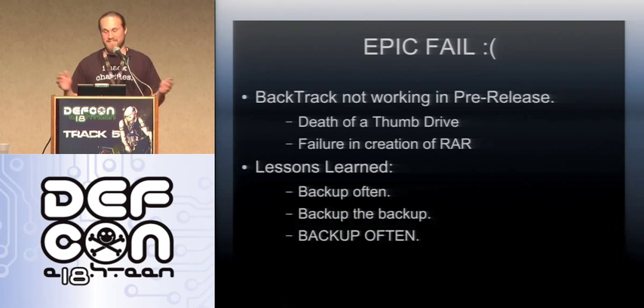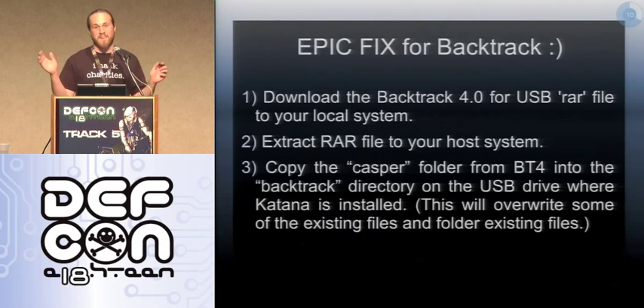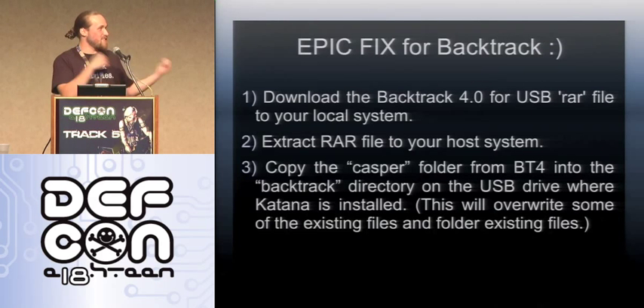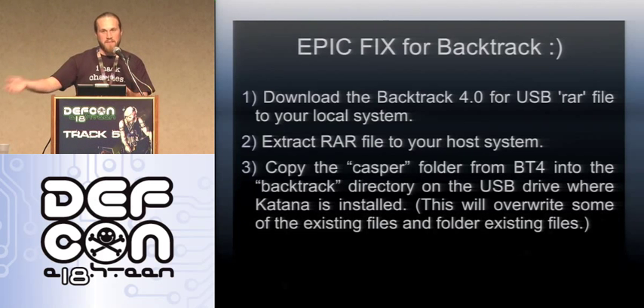I apologize for BackTrack not working. There is a simple fix — you don't have to do anything crazy. Download the BackTrack 4 ISO, burn it, copy the Casper file into the BackTrack folder on Katana, and replace all the files. What happened is the whole file system didn't finish copying over, so everything is messed up. It is a simple fix but it's just not going to work right off the bat. A thousand apologies.